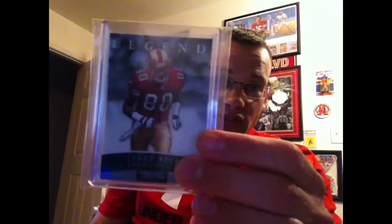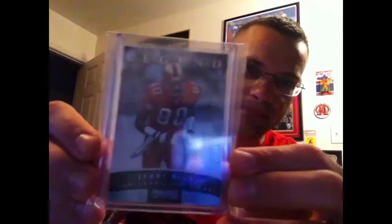Some awesome stuff in here. 2012 Prominence, out of 8 of 97. The Legend — Jerry Rice. Thick card too. Just a beautiful picture on the front of that. I really like that one. Very sweet auto here. Now I'm going to have to look to see if there's a matching one of LaMichael.